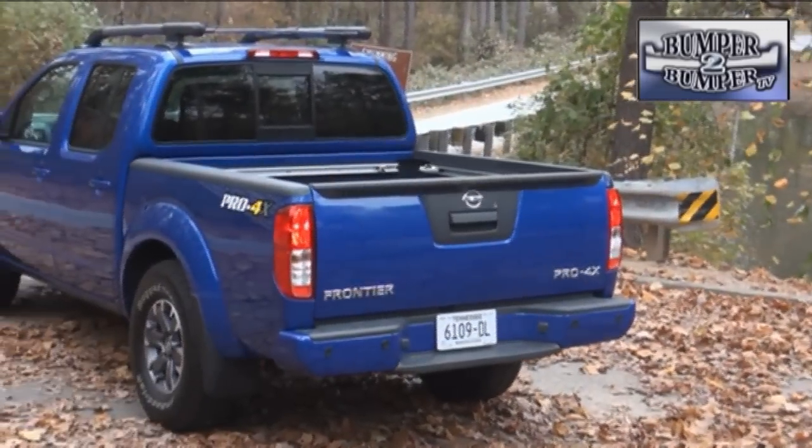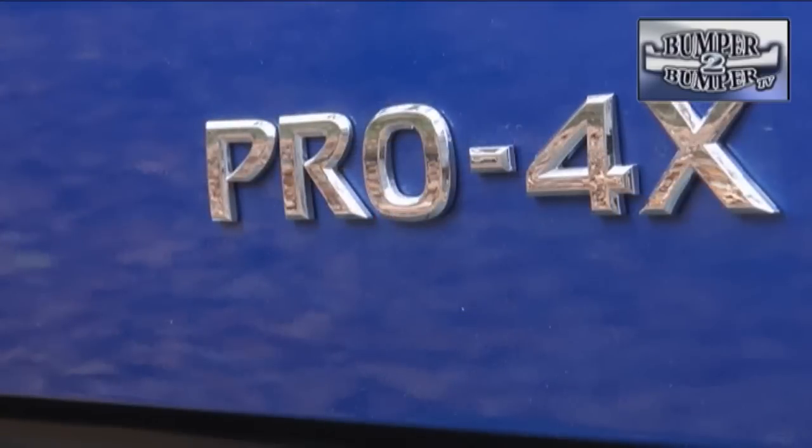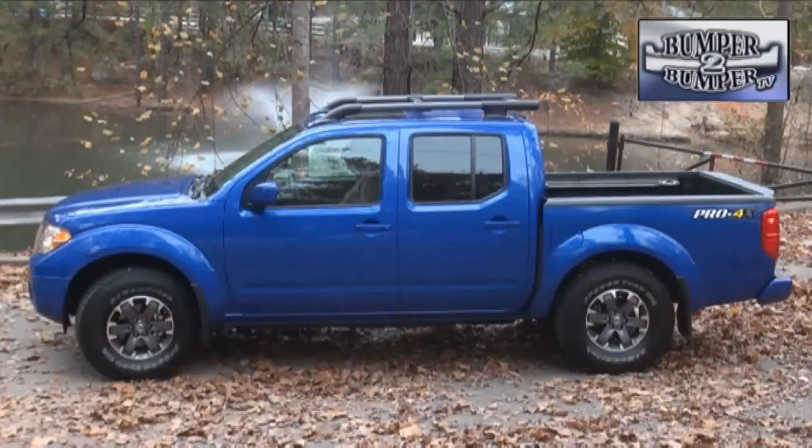To sweeten the pot, there's a Pro-4X trim level available that offers many of the comparable features of an upscale sedan, along with the towing, hauling, and work features of a full-size pickup. The test model we played with was a crew cab configuration.